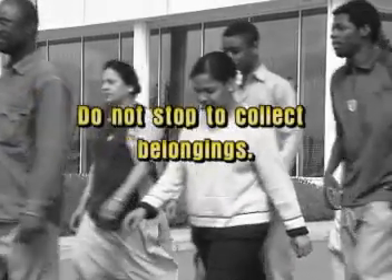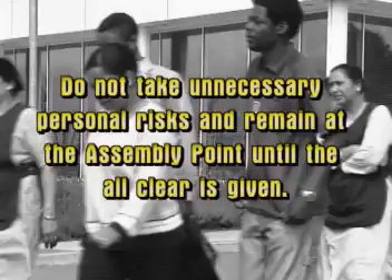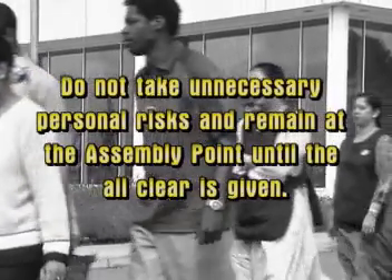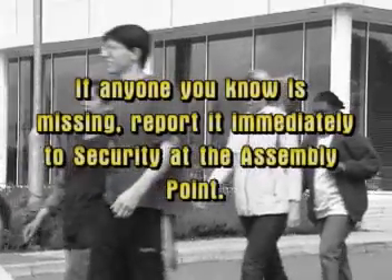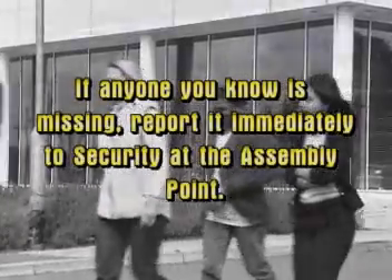In the event of a fire or an emergency, do not use the lifts. Do not stop to collect belongings. Do not take unnecessary personal risks. Remain at the assembly point until the all clear is given. If anyone you know is missing, report it immediately to security at the assembly point.